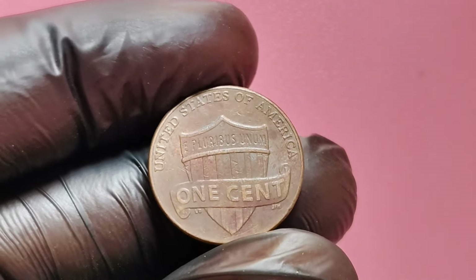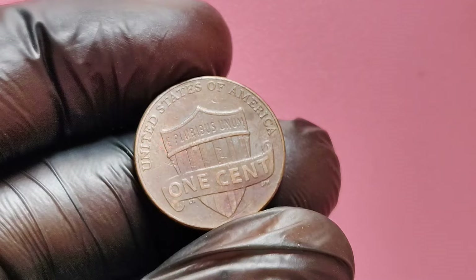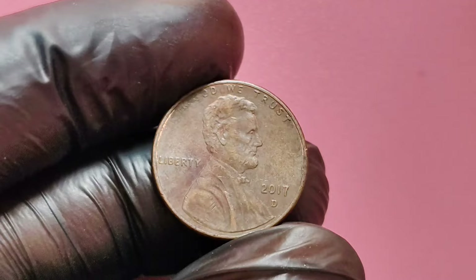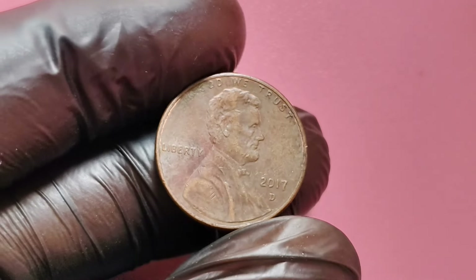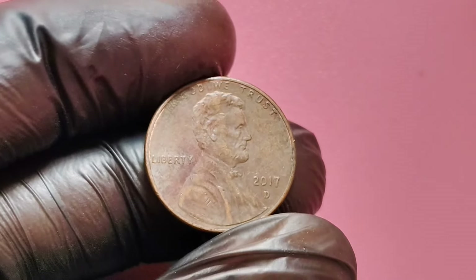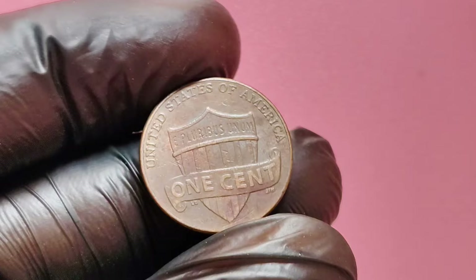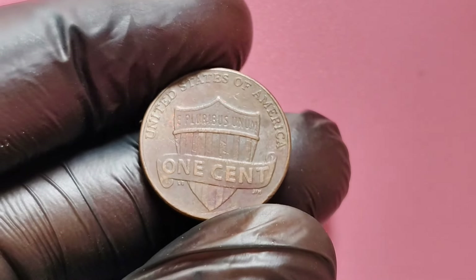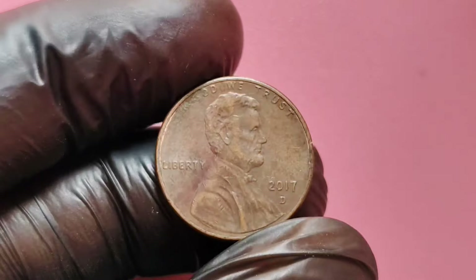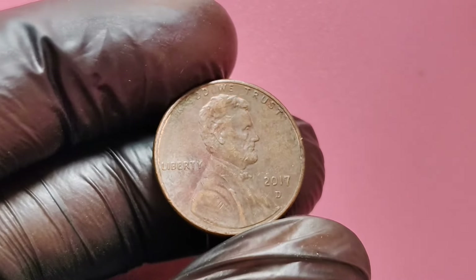Coins graded MS-65 and above are typically uncirculated, meaning they haven't been in general circulation and have been preserved carefully. These high-grade coins are incredibly rare and sought after by collectors. You may also want to have your coin authenticated by a professional coin grading service. Certification from trusted services such as PCGS or NGC can help you verify the authenticity and condition of the coin, making it easier to sell it for a high value.